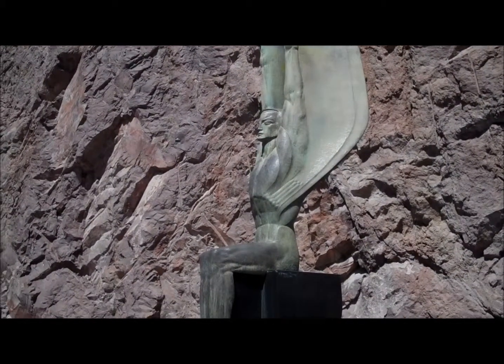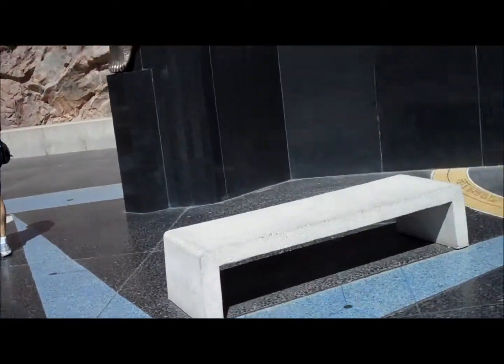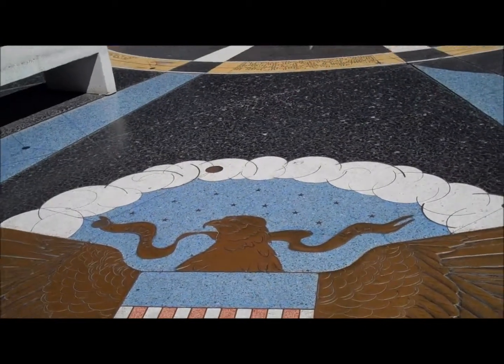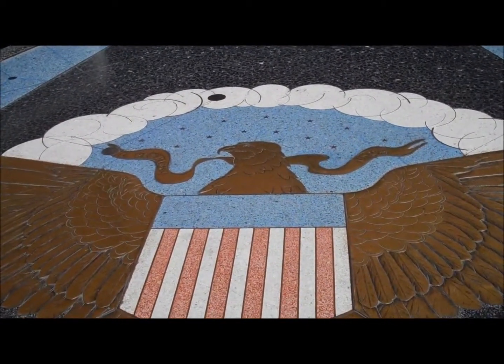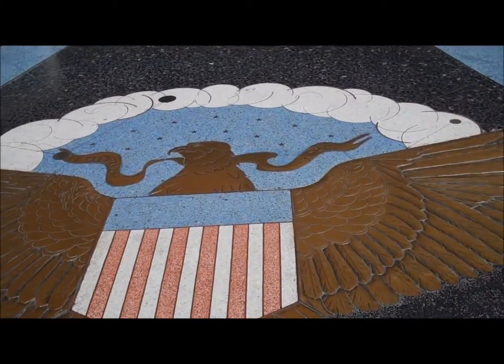Another example of symbolism is the incredibly prominent monument featuring the American eagle. It is prominently featured supporting the shield, composed of 13 red and white stripes. These stripes represent the 13 original states.